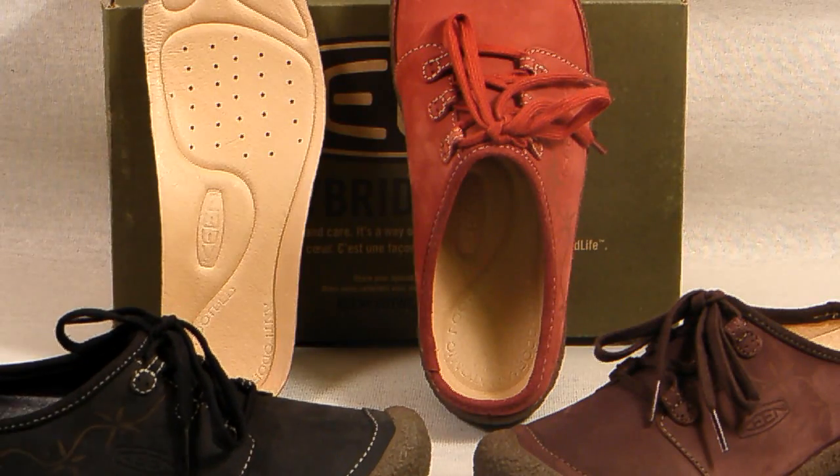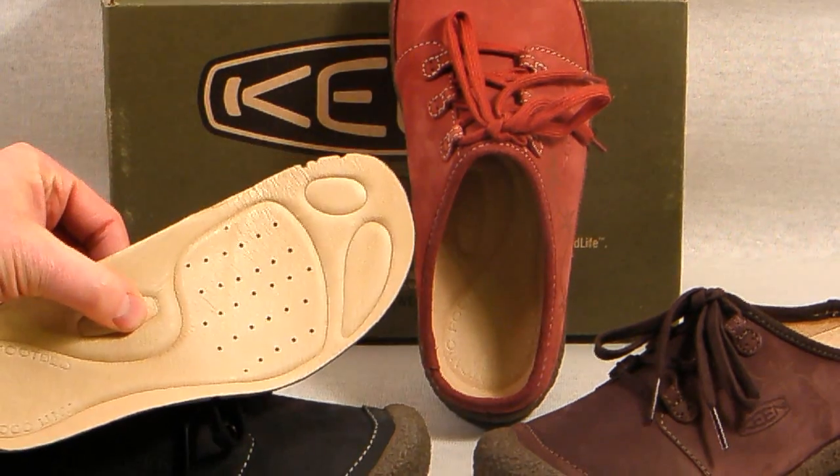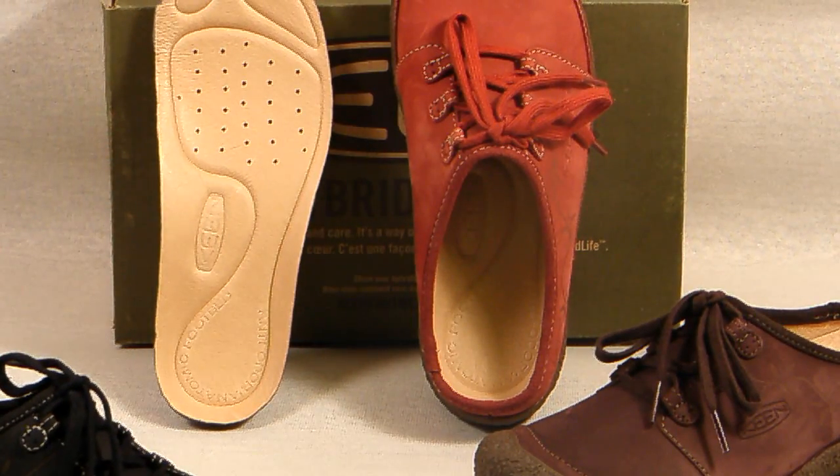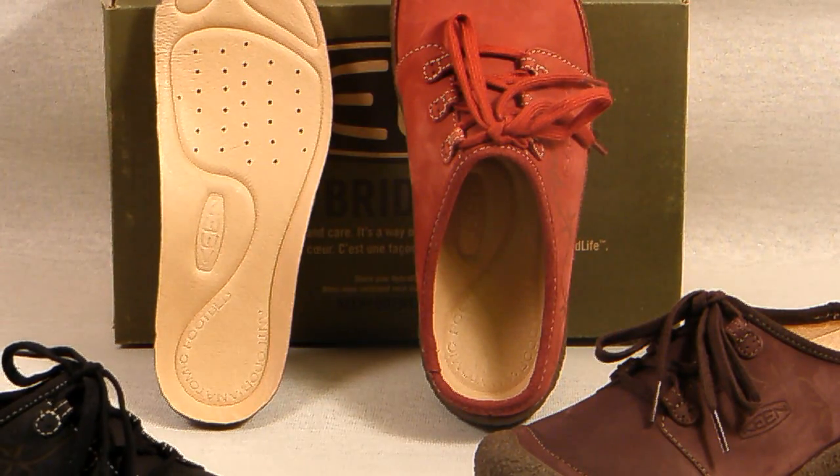The insole is fully removable and it provides excellent cushioning and support. It is leather topped and features an anti-odor protection which helps create the perfect environment for your feet.